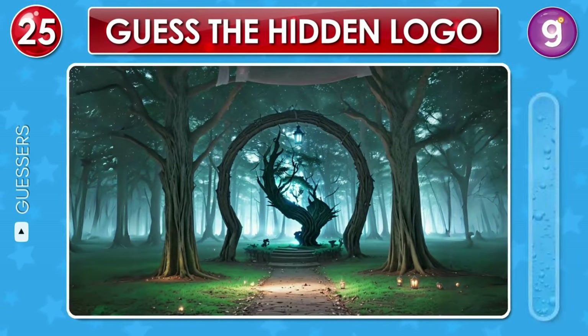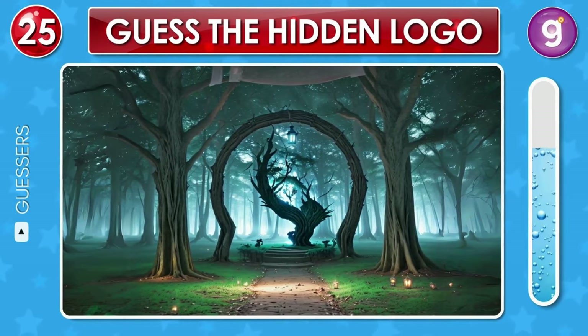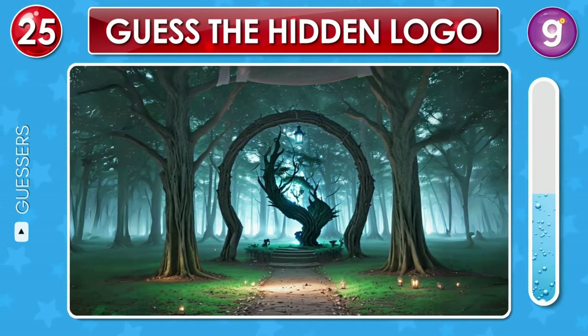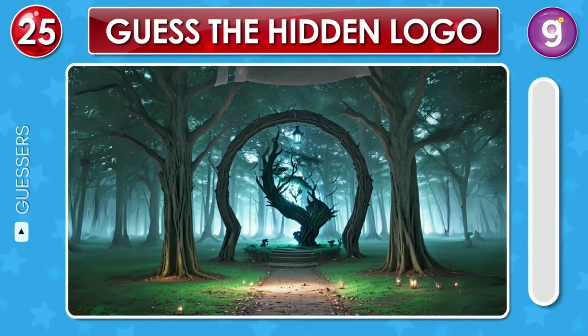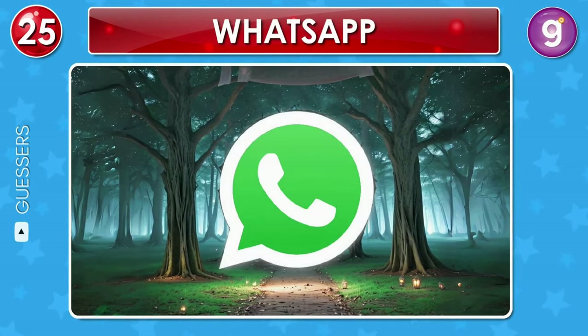In the middle of the forest, trees form a logo. Can you spot it? That's the WhatsApp logo.